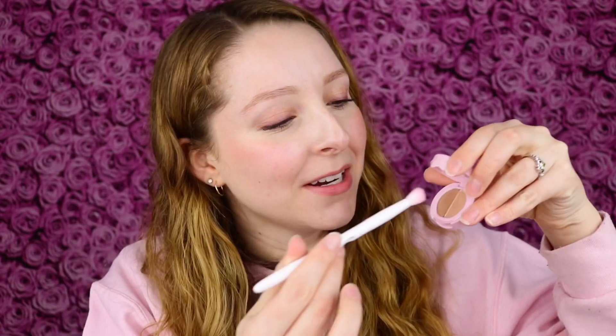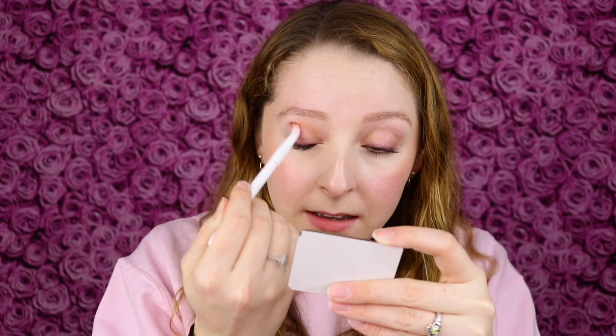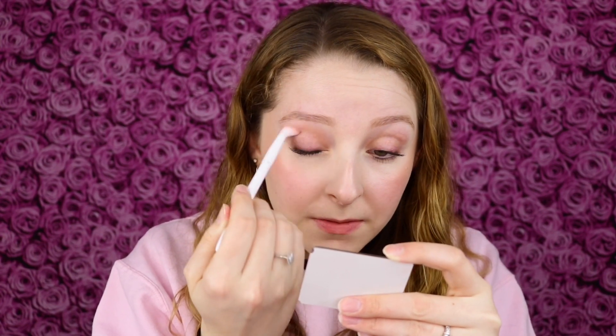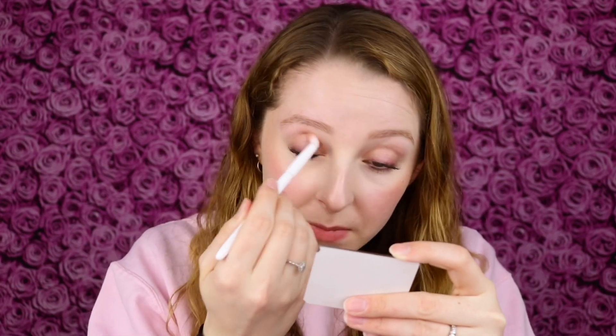For this eye look I'm going to start out with a fluffy crease brush, picking up the matte brown shade. Topaz is the brown shade and Quartz is the metallic shade — I think I mixed those up already! I'm just going to work this into the crease, and wow, right away it goes on so beautifully pigmented but super even and blendable.